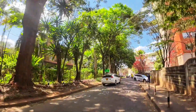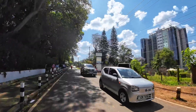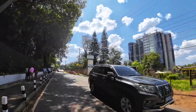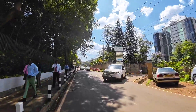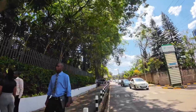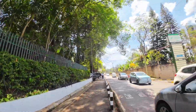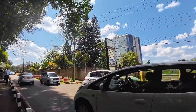The environment here is cool. Over there you have the Tourism Fund building — that building concerns tourism in Kenya. And this is the entrance to the building right here.